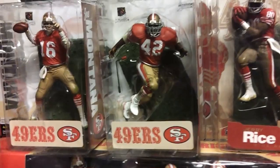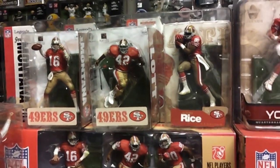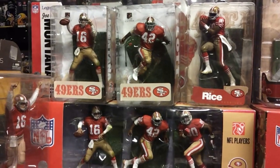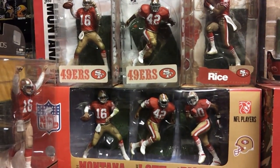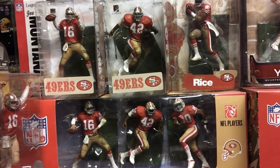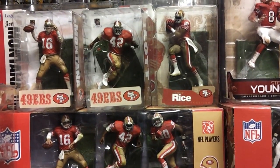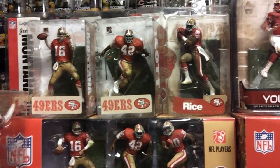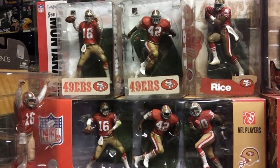We also have the regular individual figures of those three. You've got the Montana Legend Series 2 on top of the three-pack, Ronnie Lott, and the Jerry Rice Series 5 variant there on the top.